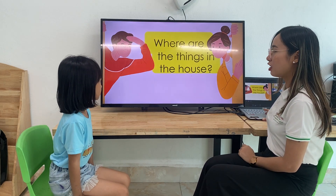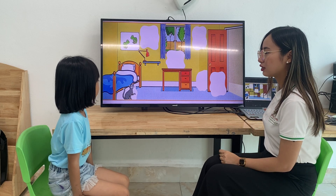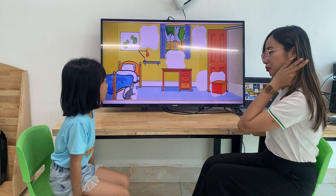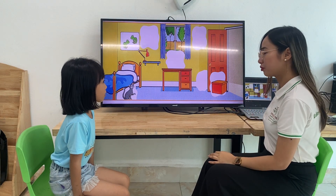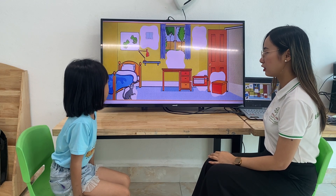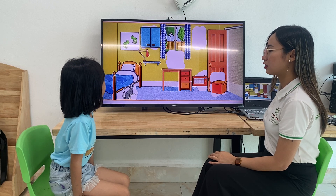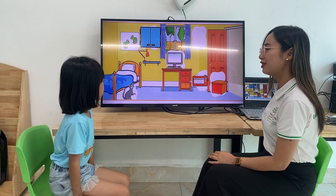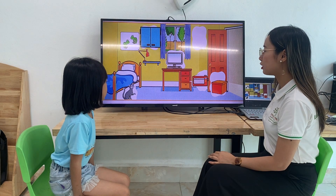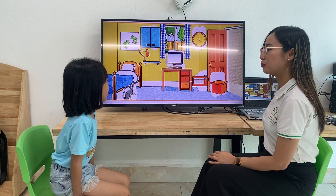Now, where are the things in the house? First, where's the cat? The cat is under the bed. Next one. The box is in front of the door. The radio is behind the door. Excellent. The cat is in front of the window. Next one. The computer is on the desk. The clock is in front of the window and door.